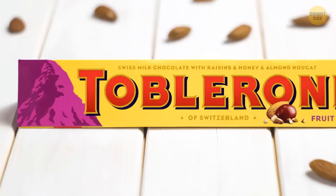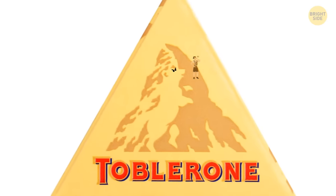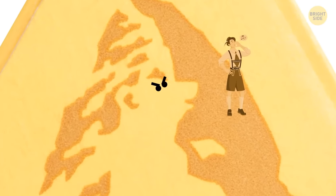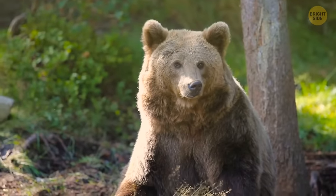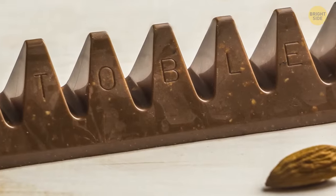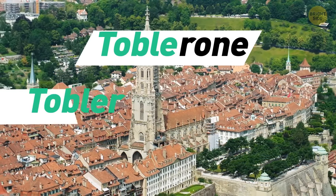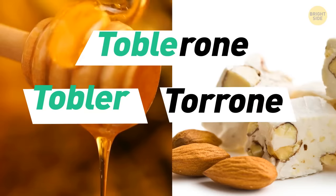Hidden within the Toblerone logo of the mountain is the image of a bear standing on its hind legs. This is because bears are a big part of Bern, one of the biggest cities in Switzerland, where the founder created the triangle chocolate. Toblerone is also a play on the founder's family name, Tobler, and the Italian word for honey and almond nougat.